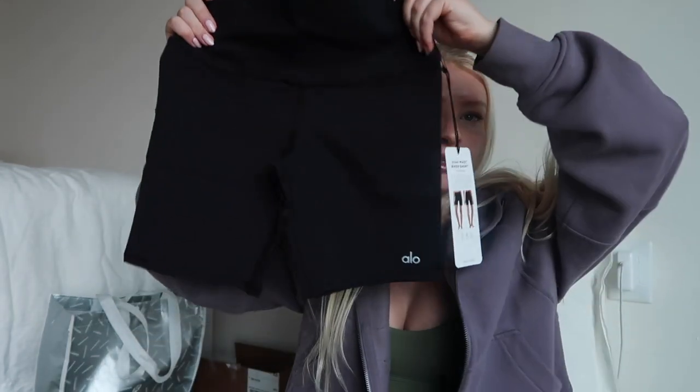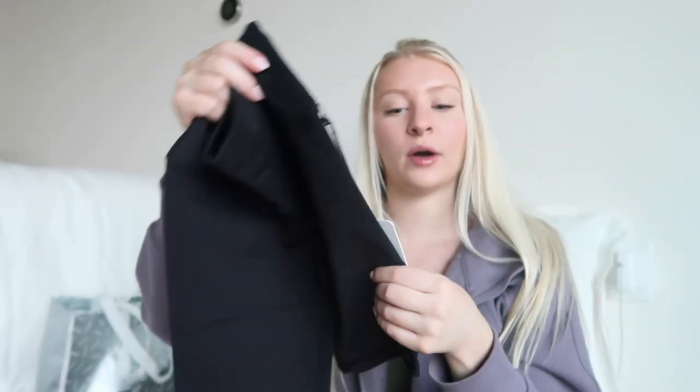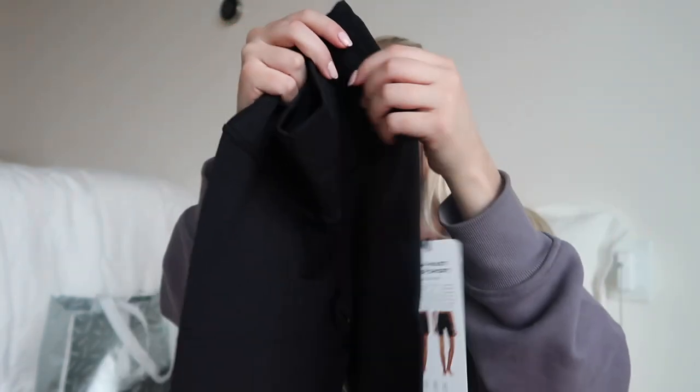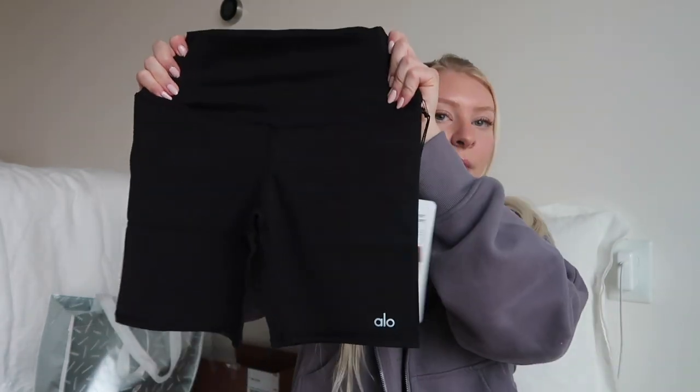Moving on to fashion — I asked for Alo biker shorts. I already have these in five or six different colors but wanted them in black for working out. It's the high-waist biker short in the Alo soft material and I get mine in extra small. I absolutely love these biker shorts — I think they're even better than Lululemon biker shorts.